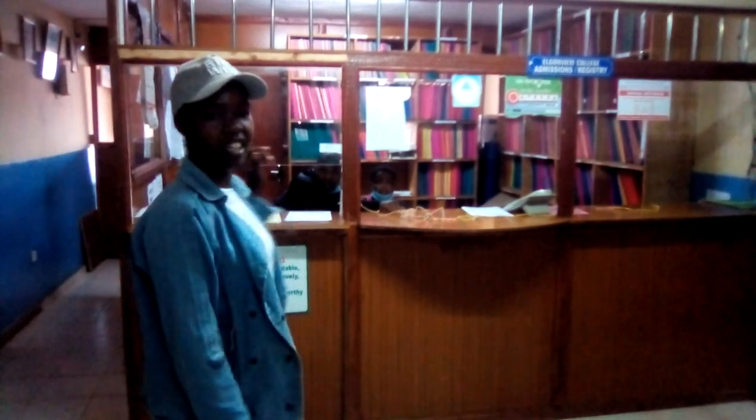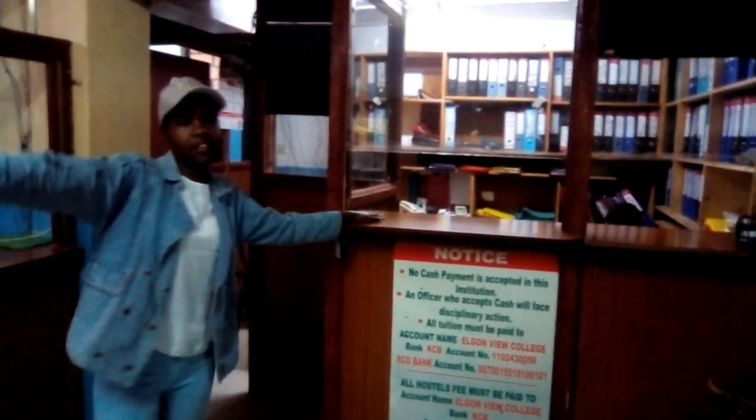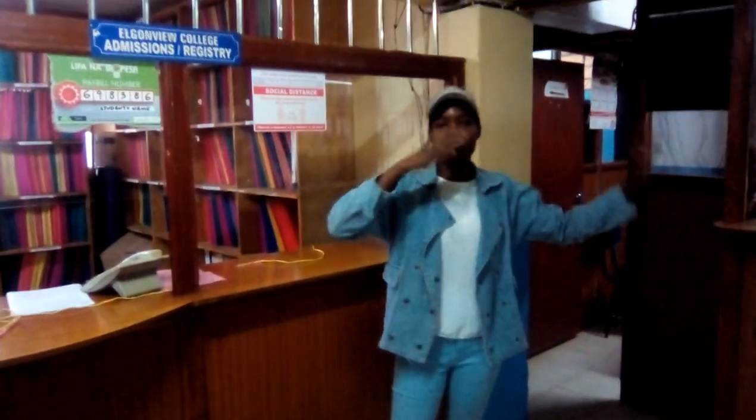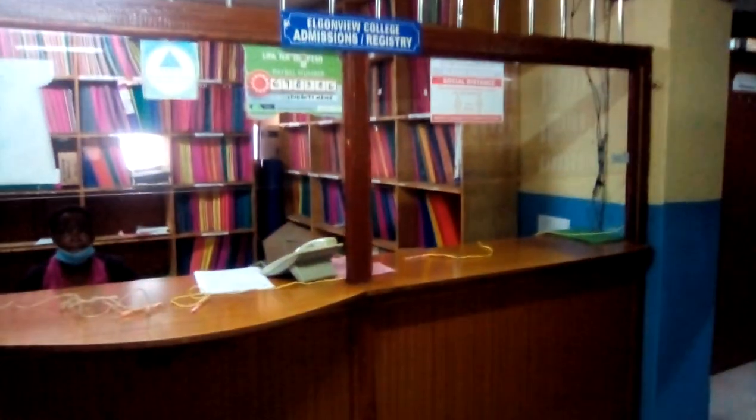This is the administration office, as you can see. When you want to come to our college, this is where you come first. You register with your course here. This is the reception. On the other side is the accounts office — when we pay our school fee from the bank, this is where we bring our receipt. If you want to join our college, you are highly welcome. Our courses are so good; they offer good education.